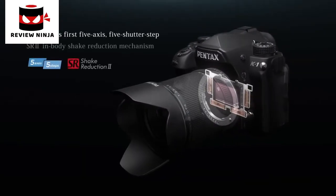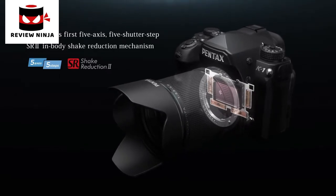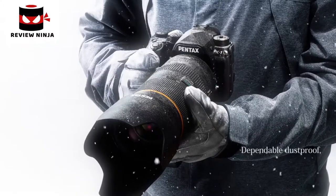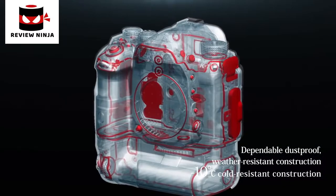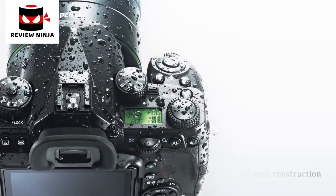It has the world's first embodied 5-axis, 5 shutter step shake reduction mechanism, providing optimum compensation for all lenses used in handheld shooting. With a dependable dust-proof, weather-resistant construction, minus 10 degrees Celsius cold-resistant construction and other features, the K1 offers high reliability under harsh environmental conditions.